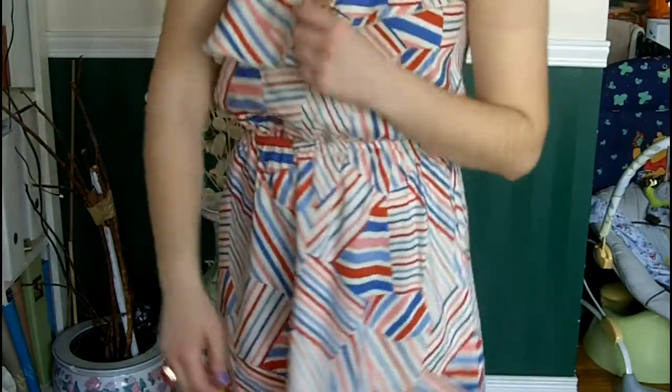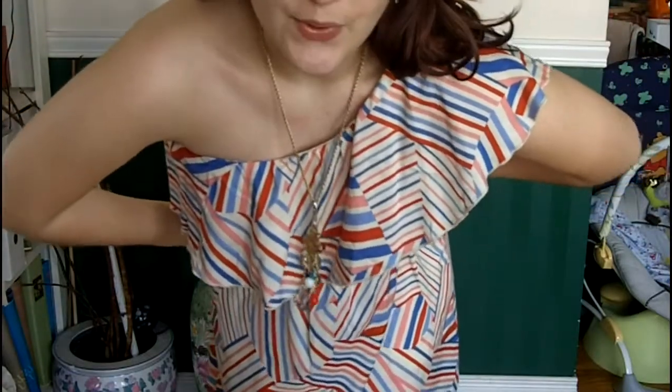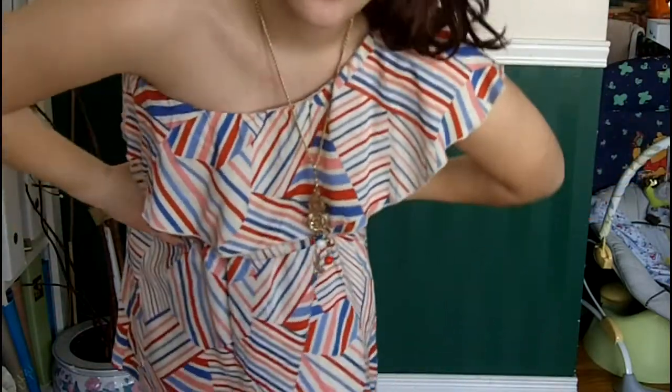That's pretty much it. This dress is from Mod Cloth — I bought it, I believe, in February, so you may still be able to get it. It's called the Keepsake Letters dress.